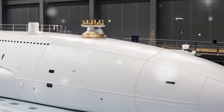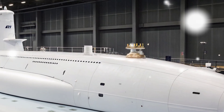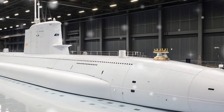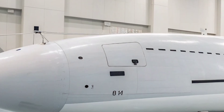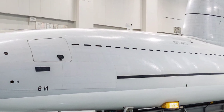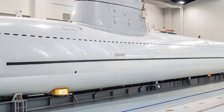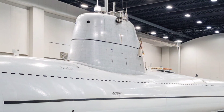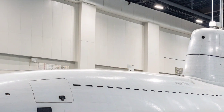The Virginia class submarines, beginning with the USS Virginia, were developed to replace the aging Los Angeles class and provide more affordable yet equally formidable capabilities in the 21st century. At a length of 377 feet and a beam of 34 feet, the USS Virginia displaces roughly 7,800 tons when submerged. It is powered by the S9G nuclear reactor, a highly efficient and virtually limitless power source that allows the submarine to remain submerged for months at a time. The reactor is designed to last for the entire life of the submarine, eliminating the need for refueling and granting it unmatched endurance.